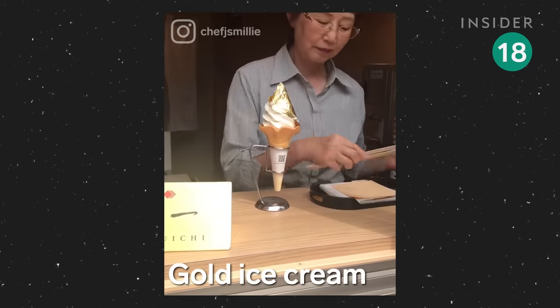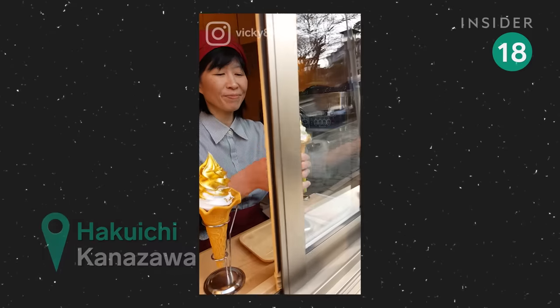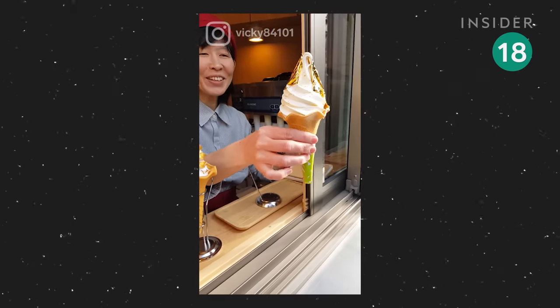Forget sprinkles or hot fudge — edible gold foil takes this ice cream to the next level. Kimpaku, or gold leaf, is popular in Kanazawa on Japan's west coast.